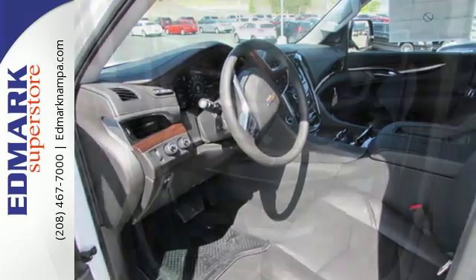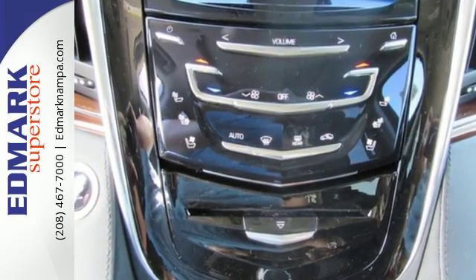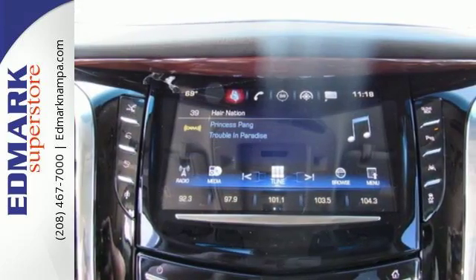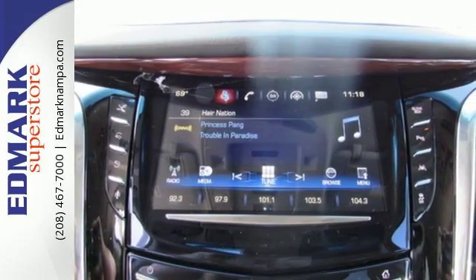The beauty of the cut and sewn interior is complemented by features that are beautiful in their comfort: heated and cooled front seats, heated second row seats, heated steering wheel, and tri-zone climate control.